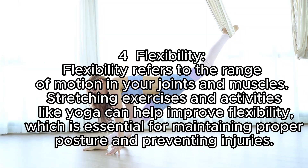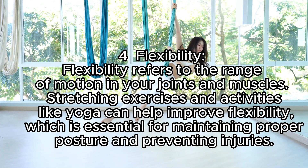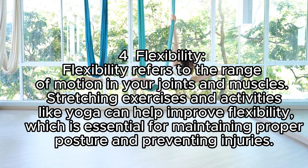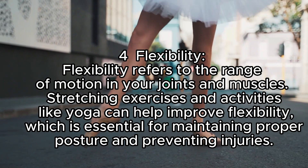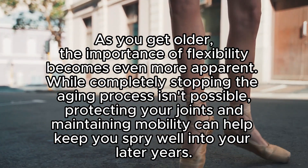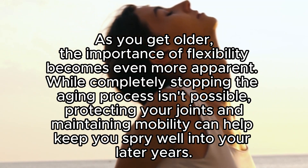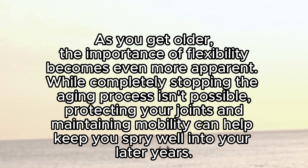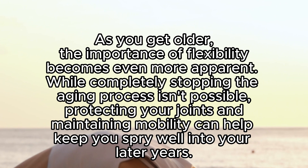Flexibility refers to the range of motion in your joints and muscles. Stretching exercises and activities like yoga can help improve flexibility, which is essential for maintaining proper posture and preventing injuries. As you get older, the importance of flexibility becomes even more apparent — while completely stopping the aging process isn't possible, protecting your joints and maintaining mobility can help keep you spry well into your later years.